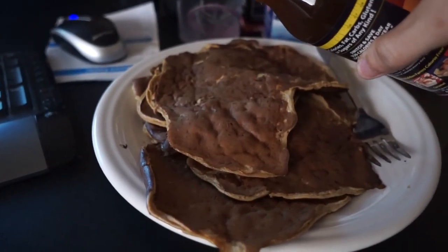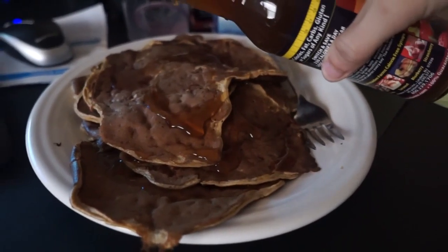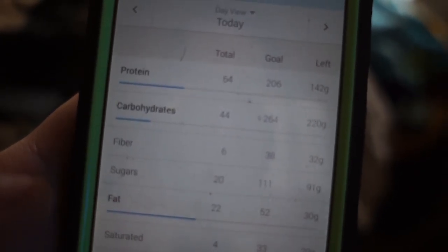Added some syrup — it's delicious. The macros for this are 64g protein, 44g carb, and 20g fat, two of which are from fish oils. Really good macros. I'm going to eat these and probably go to the gym in an hour or two.